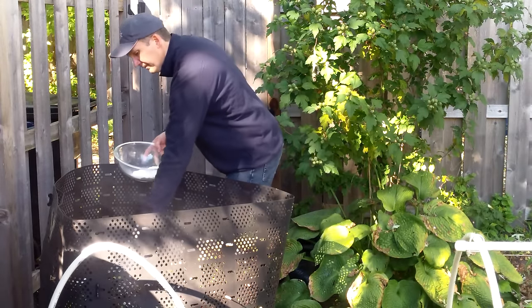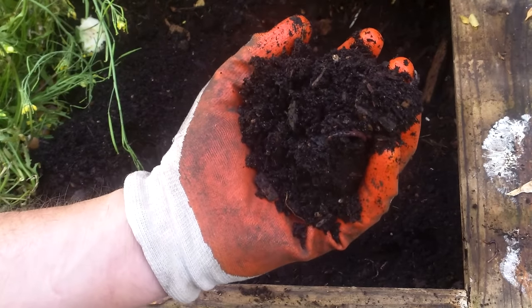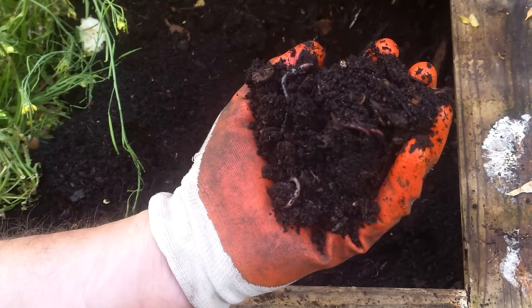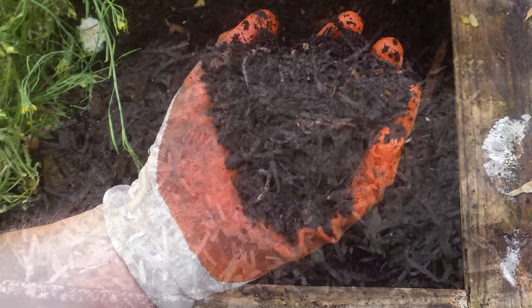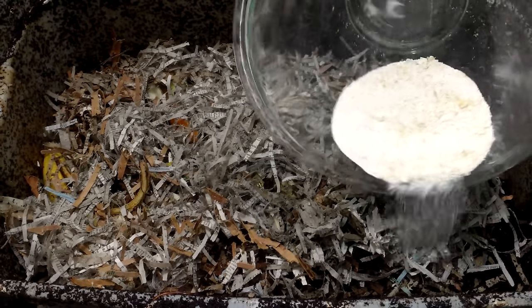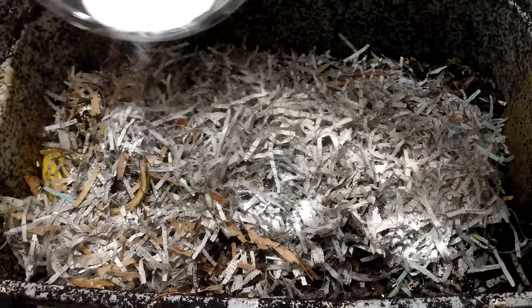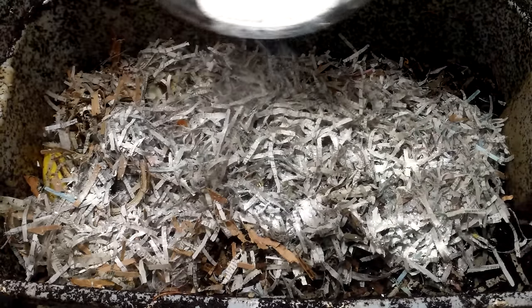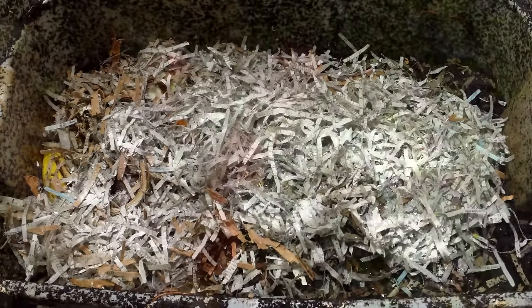Instead, we incorporate our eggshells into our worm bins and compost piles, and rely on the microbes and earthworms to break down the calcium and make it plant-available over time. Of course, grinding the shells into a powder speeds up this process significantly. The fine eggshell particles are small enough for worms to ingest and provide a source of grit that aids in their digestion. In addition, a sufficient supply of calcium is critical to worm health and reproduction, which leads to more nutrient-rich castings for the garden.